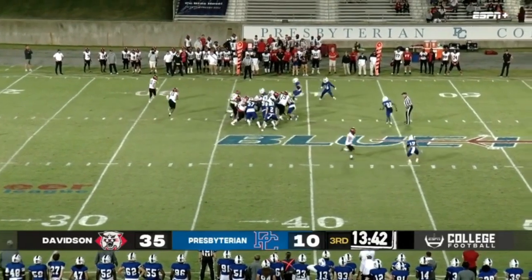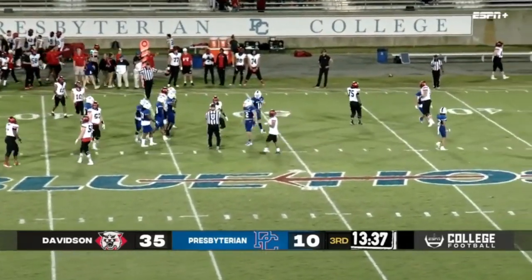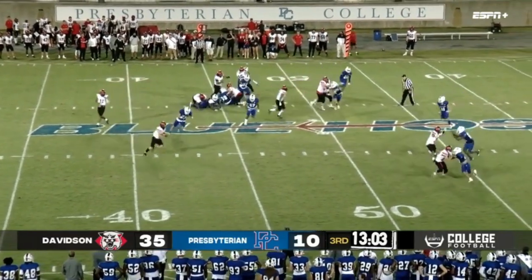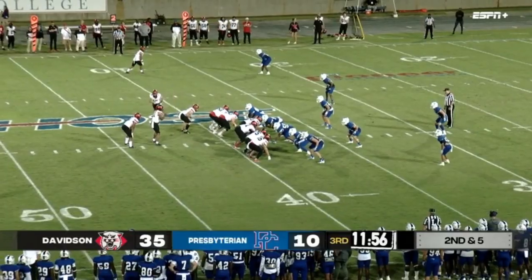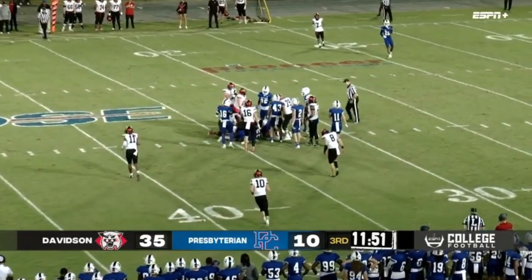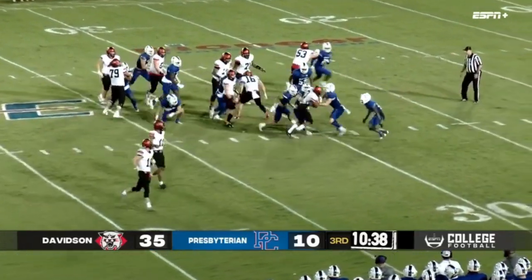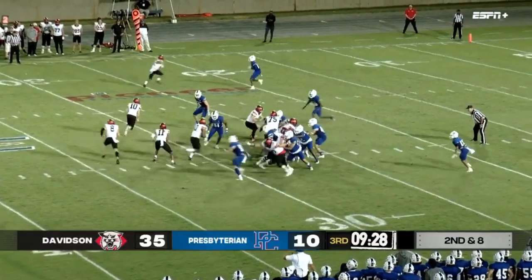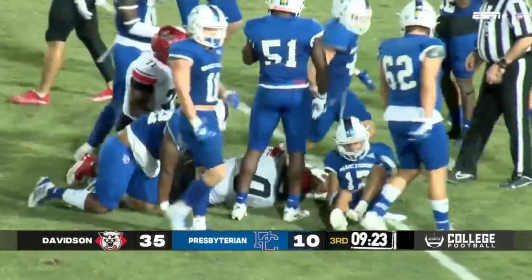Handoff goes up the middle, splitting through several defenders. He keeps it, pitched to the right, and with the edge — another big run. Handoff goes up the middle, and it'll be close. Big fourth down play — gets the snap, handoff goes up the middle, and Sparks has got enough. Heavy box for the Blue Hose defense, handoff goes up the middle — that's Sparks again, just dragging defenders with him.